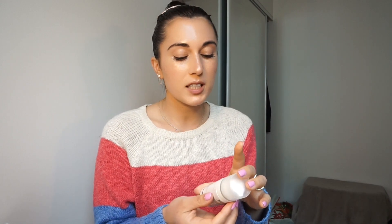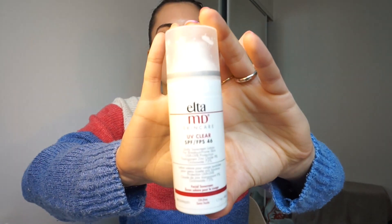Next is my new ride-or-die sunscreen. I have tried so many sunscreens — I actually have a favorite sunscreen video from last year around this time. My dermatologist suggested this one and I am in love. It is the Elta MD UV Clear SPF 46, and it's made specifically for people who have acne-prone or oily skin. I really like that it's an SPF 46 and it just makes your skin look so glowy and nice. I'll link everything down below.